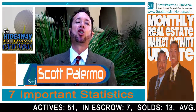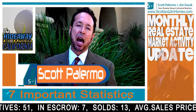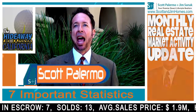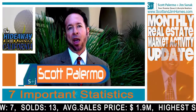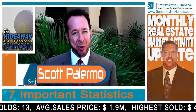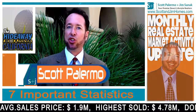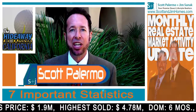Number two: there are currently seven properties in escrow. During our season we have seen thirteen sales in The Hideaway, and that is two new sales in the month of April. Our average sales price is $1.9 million dollars, with the highest sold during our current season being $4.78 million dollars.